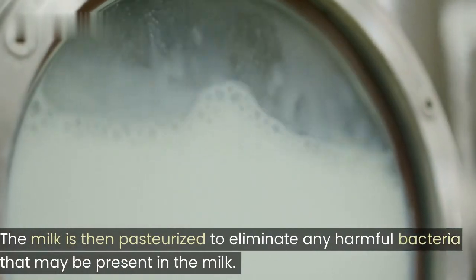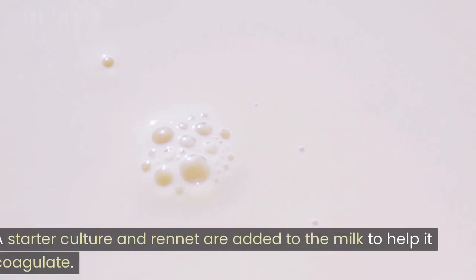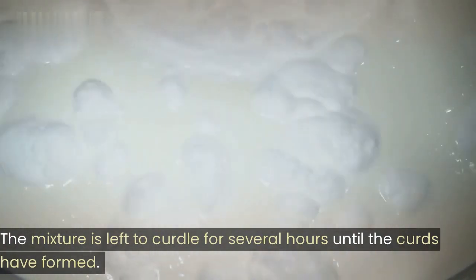The milk is then pasteurized to eliminate any harmful bacteria that may be present. A starter culture and rennet are added to the milk to help it coagulate. The mixture is left to curdle for several hours until the curds have formed.